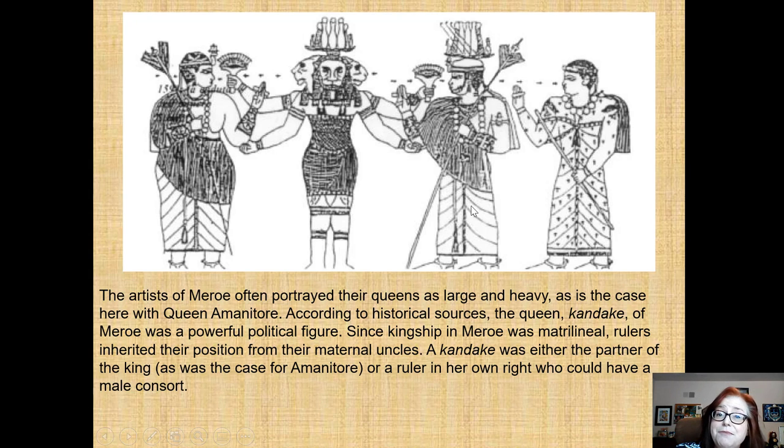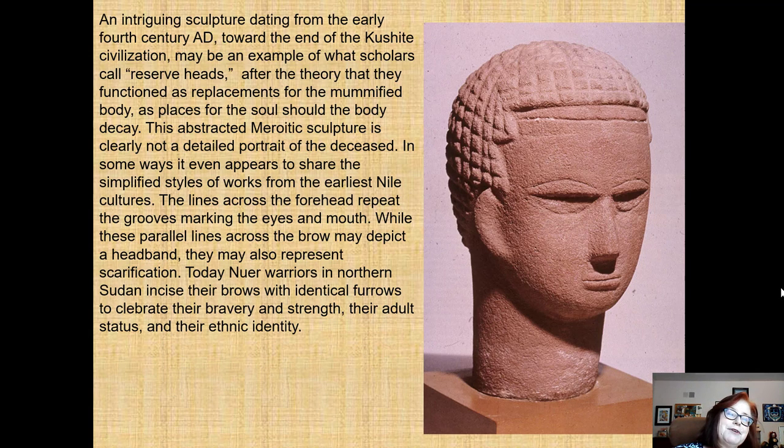This is a Nubian queen — a Kandake, which is her title, from which we get the name Candace today. In this scene she is depicted first, reading left to right. She and her husband Natakamani and their son the crown prince are paying homage to Apedemak, who in turn is infusing them with eternal life — little ankhs flying from his nose into theirs, giving them the divine breath. It looks as though Apedemak has three heads, but the artist is showing him turning first to Queen Amanatori, then to us, then to the king and son.